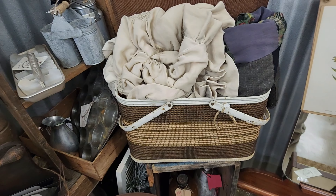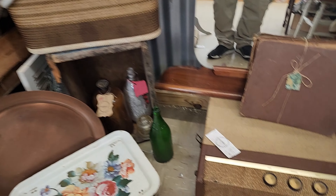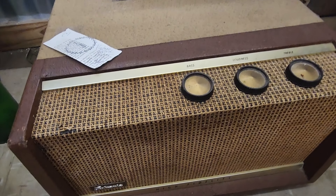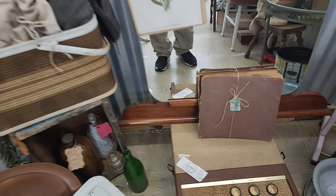Check out this old basket — picnic basket or a beach basket maybe. We got us a vintage record player for 32 dollars. It's really in good condition; I wonder if it works — she didn't put it on the sticker, but maybe it does.